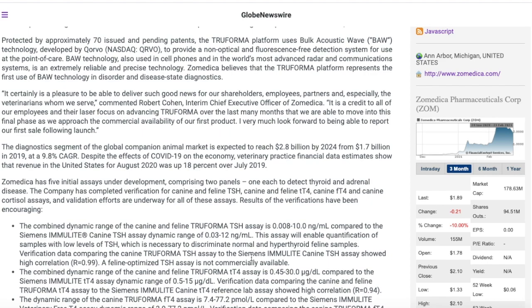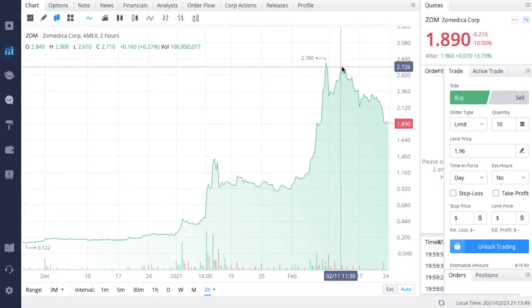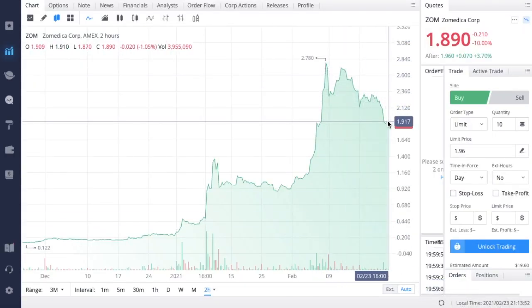Right now, I am leaning that Zometica is going to have a significant run-up due to this event not being priced in anymore, since the stock has had a very significant sell-off in the last week. I think that this Zometica dip could be a very good one to buy. Nothing I say in these videos is financial advice — these are for educational purposes only. I am just letting you guys know what I would do with my Zometica position.